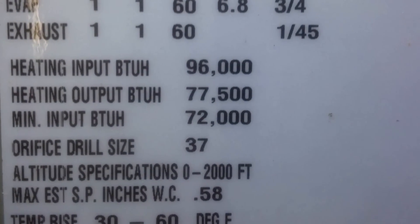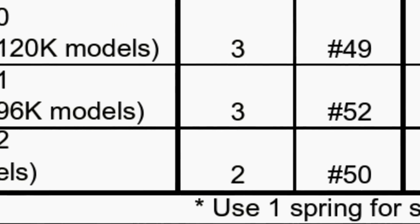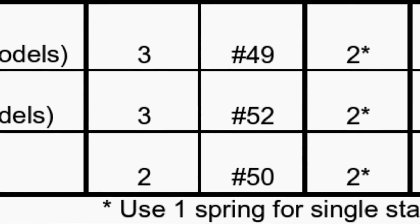I double checked the orifice size and found a number 49 orifice in the system, so it obviously had been attempted to be converted. With a little bit of research I found out that a 96,000 BTU furnace ought to have a number 52 orifice.